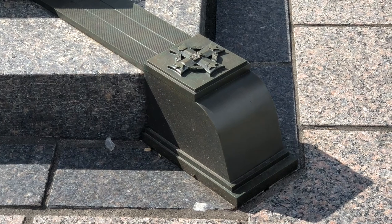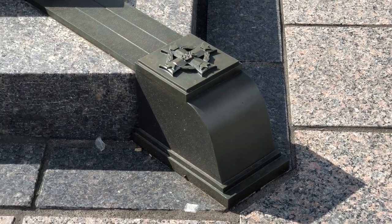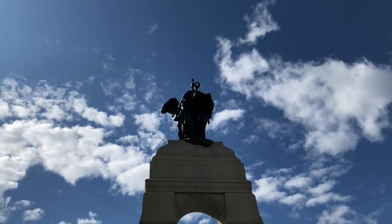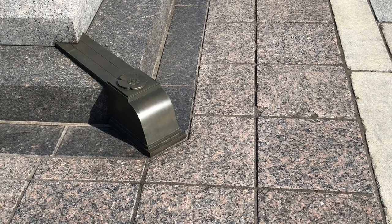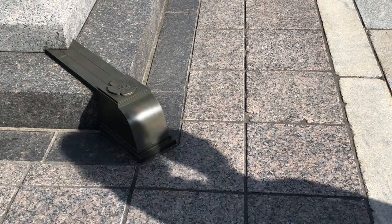Three of the four corners are decorated with a royal cipher representing the three past monarchs of Canada: King George V, King George VI, and Queen Elizabeth II. The final corner is inscribed only with a poppy, a symbol of those who may lose their lives in future battles.